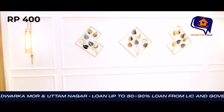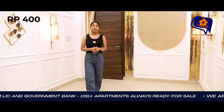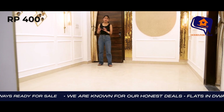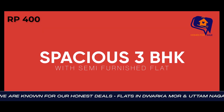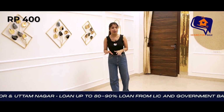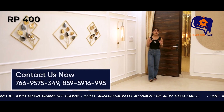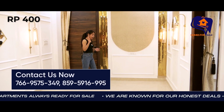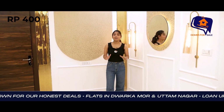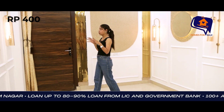If you are also looking for a society in Delhi and you want to buy a house in Delhi, today I am going to show you a very amazing society. I am going to show you 2 BHK, 3 BHK, and 4 BHK options with security, guard facilities, lift, car parking, and a common terrace garden — all these facilities are available for you.